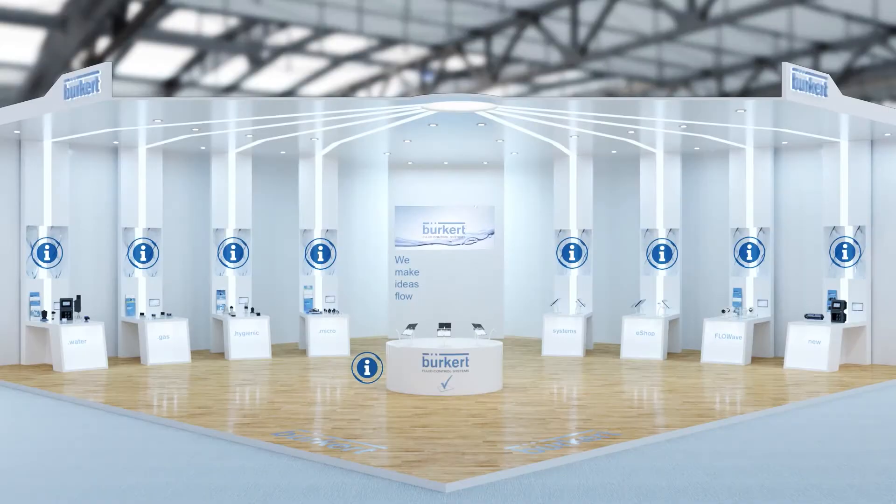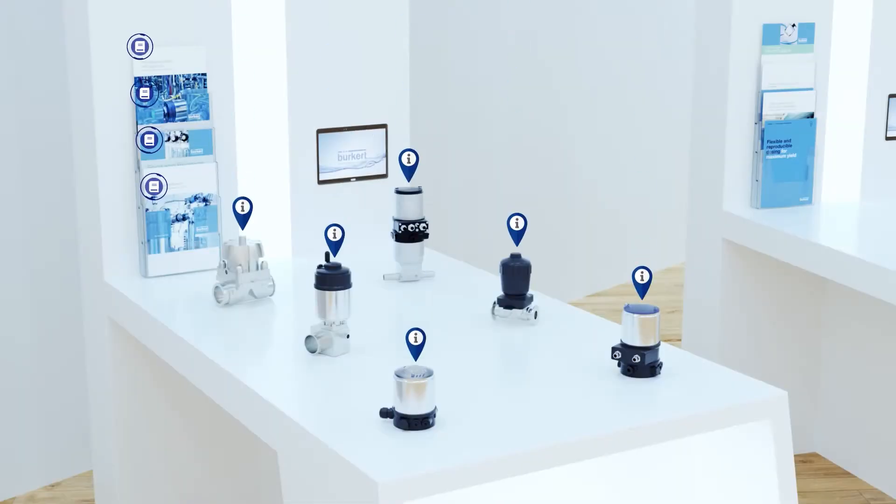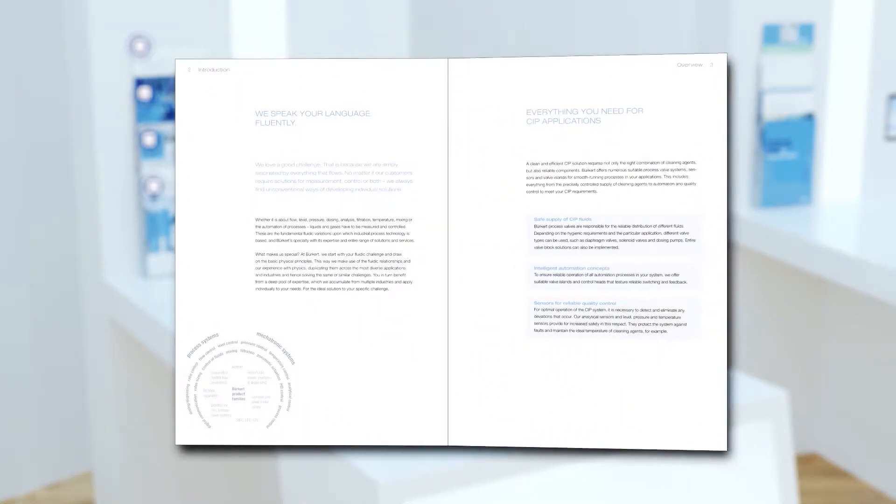Using our virtual exhibition stand is easy. Simply click on your desired product category, where you can find information, brochures, and videos on all of our key products.